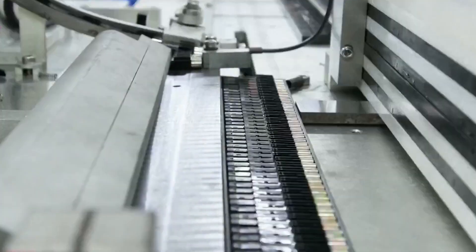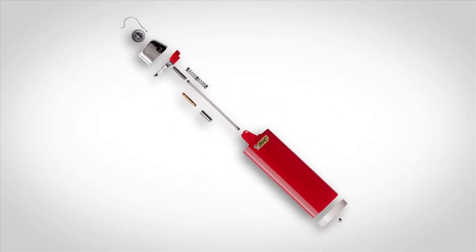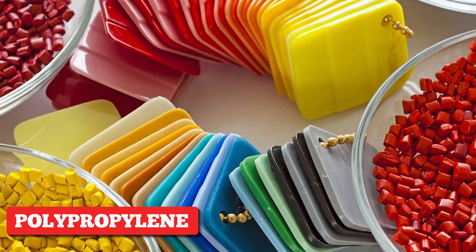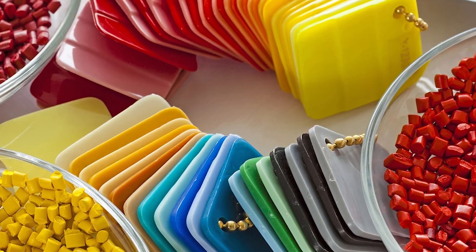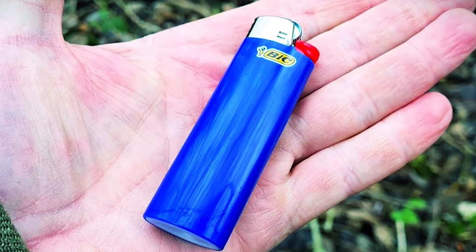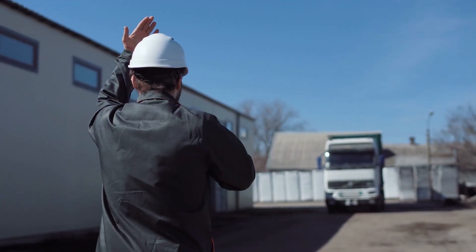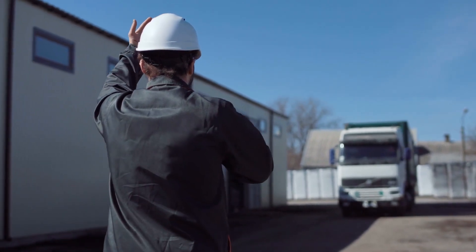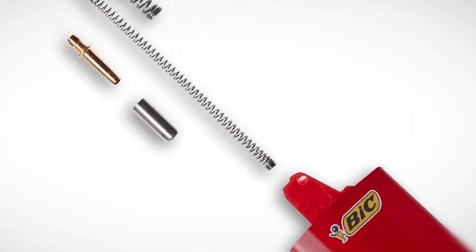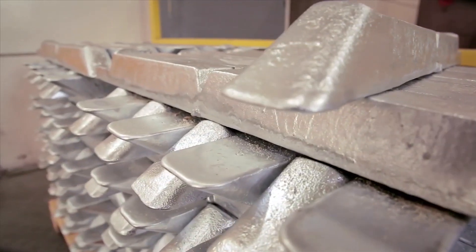Now let's talk about the materials that make up a BIC lighter. Each lighter is made up of plastics, metals, and gases. For the body, they primarily use polypropylene — a plastic that's strong, heat-resistant, and durable, which is why your lighter feels solid and doesn't crack when dropped. BIC sources this plastic from major manufacturers who ship the raw materials to the factory. The same goes for metal components like the spark wheel, flint, and spring.